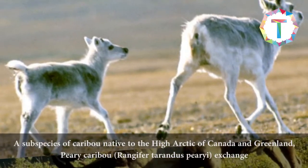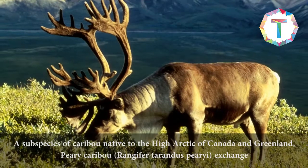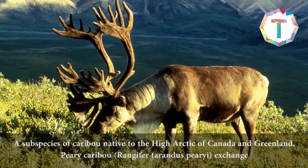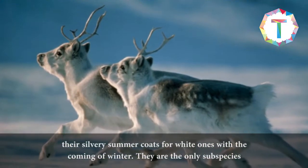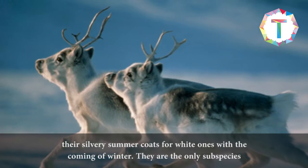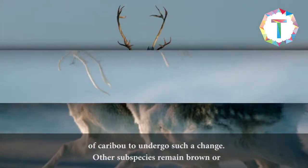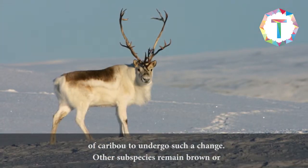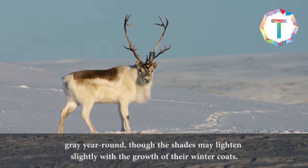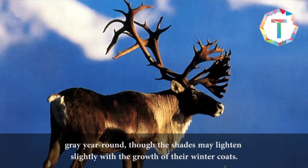A subspecies of caribou native to the high Arctic of Canada and Greenland, Peary caribou exchange their silvery summer coats for white ones with the coming of winter. They are the only subspecies of caribou to undergo such a change. Other subspecies remain brown or grey year-round, though the shades may lighten slightly with the growth of their winter coats.